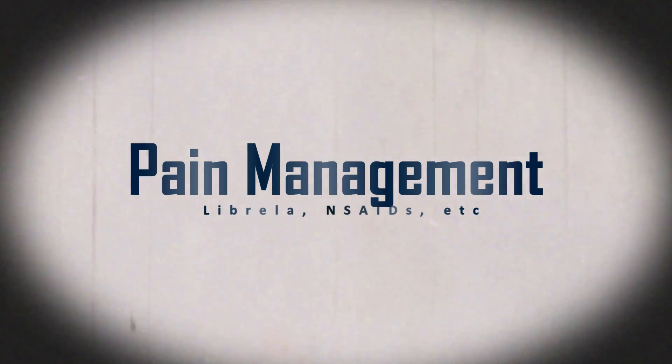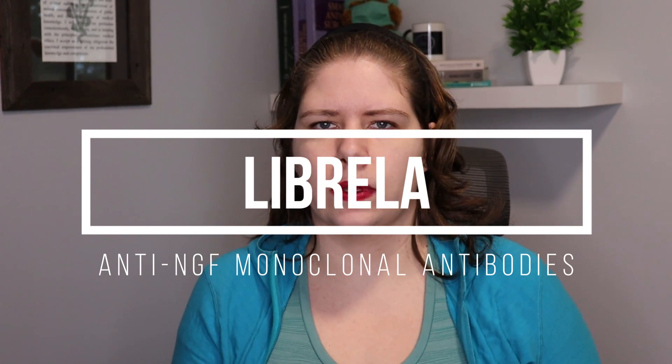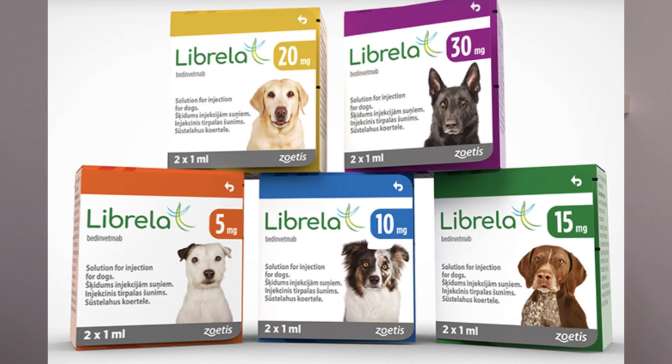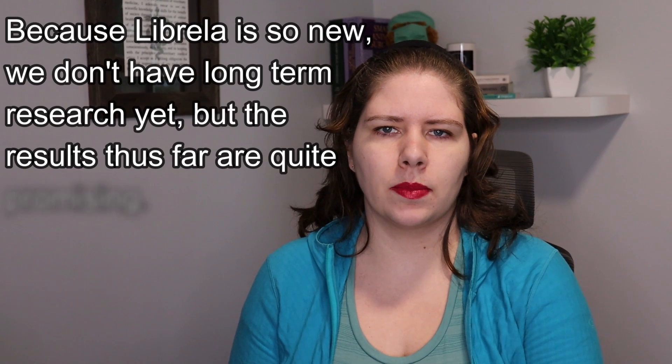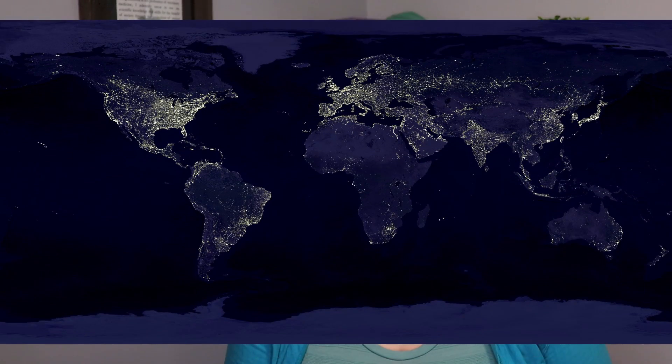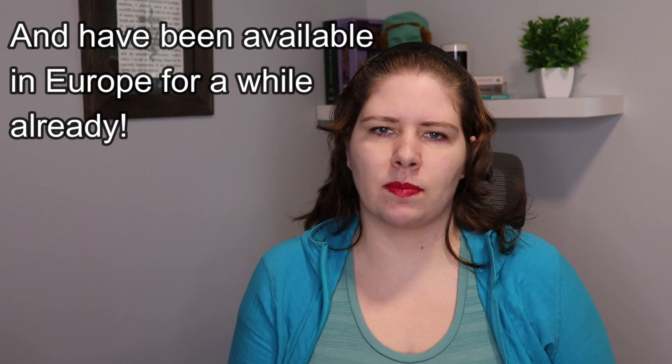Next, we're going to cover pain management. We have a number of different ways to address pain, which is excellent as many of our patients require multimodal pain management. A newer product on the market is anti-nerve growth factor monoclonal antibodies. In dogs, this product is called Librella, and it helps to interrupt pain signals that are sent from the painful area to the dog's brain, which reduces the pain that the dog feels. Depending on where you're located, they might not be available to you quite yet, but they are coming to North America soon — it might be something to talk to your veterinarian about.